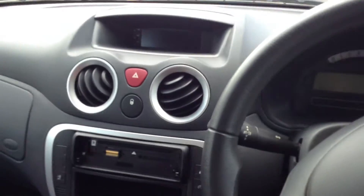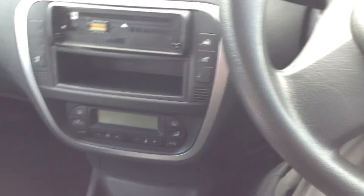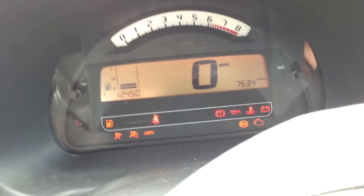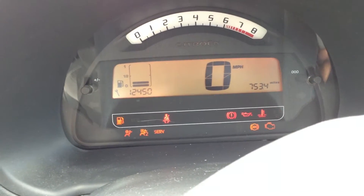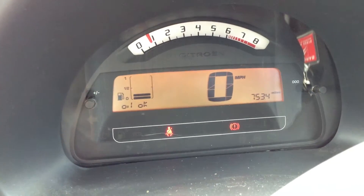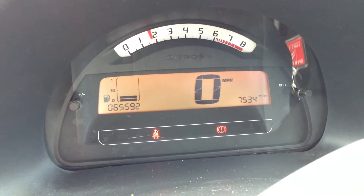Stepping inside the vehicle — we do have two keys with the vehicle, and the immobiliser is working perfectly fine. Looking at the mileage: 65,592. Getting the vehicle started — no issue at all starting the car, it starts first time. No warning symbols appearing on the dash at all, and the car runs very nicely.